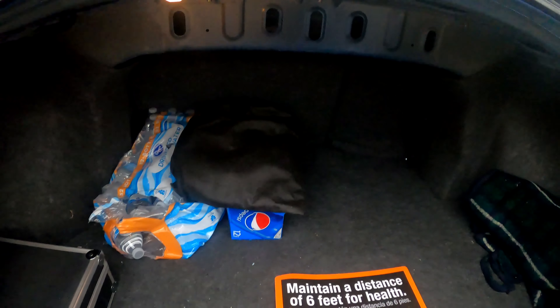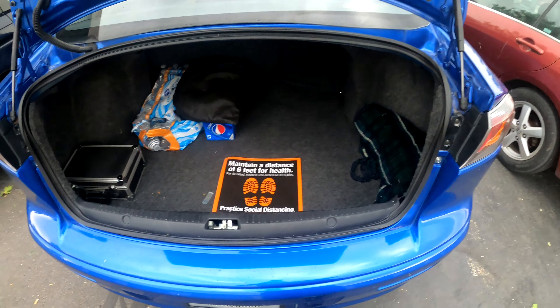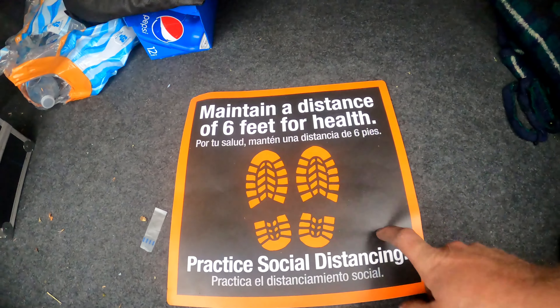The only downfall I have with this whole setup is the trunk itself. Let me get it open real quick for you guys. Here it is — it's a little small. This is the size of the trunk. Don't mind the water in there. And remember — six feet social distancing, okay? Just kidding.